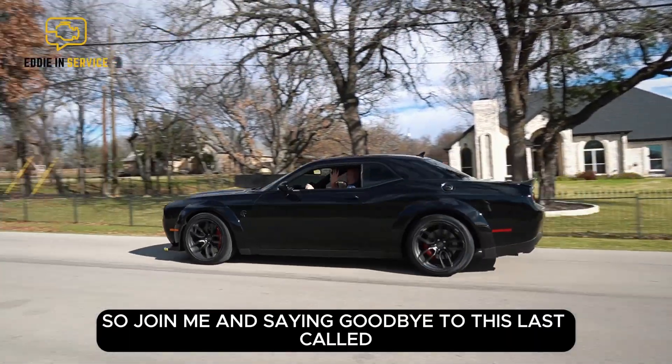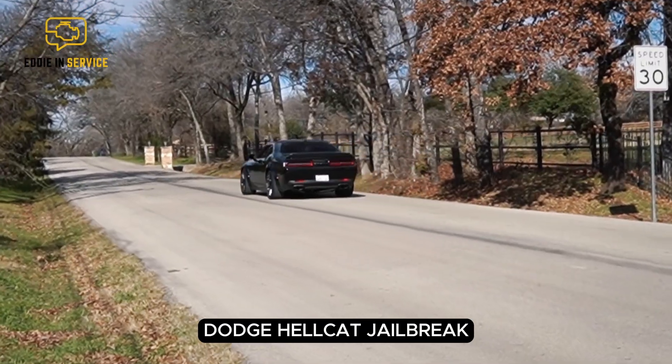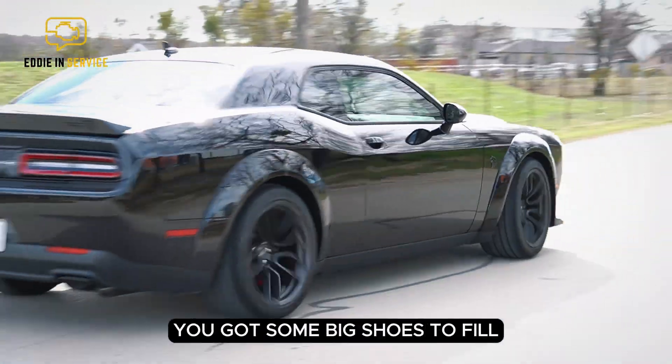So join me in saying goodbye to this last call Dodge Hellcat Jailbreak, and good luck to the Dodge Banshee. You've got some big shoes to fill.